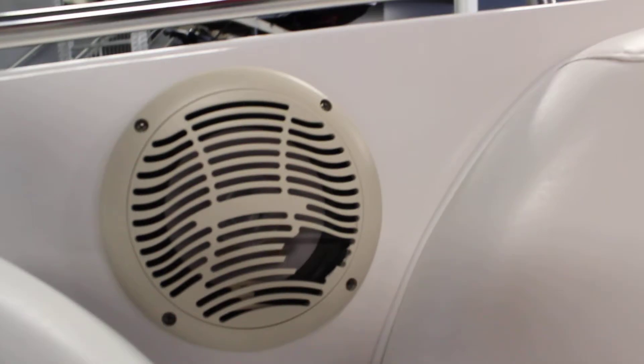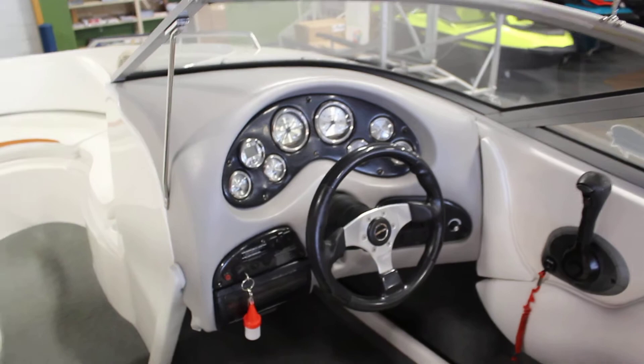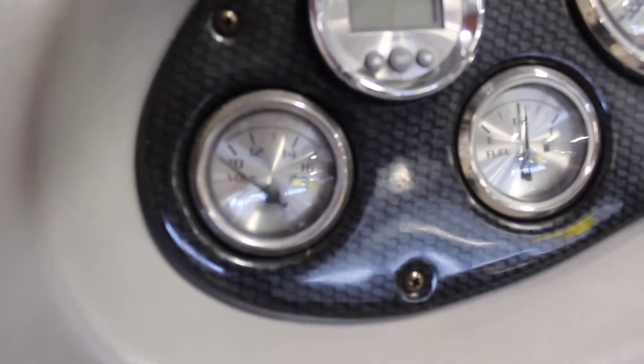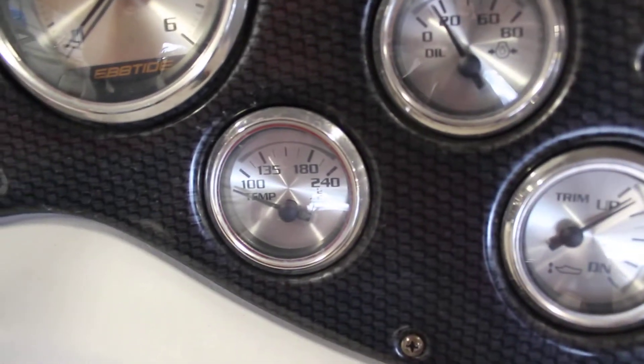The cover of this port side speaker is clearly cracked. You'll have in-floor lockable ski and board storage, and the driver console features two gauges including voltmeter, fuel digital gauge, speedometer, tachometer, oil pressure, engine temp, and trim.